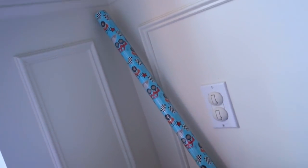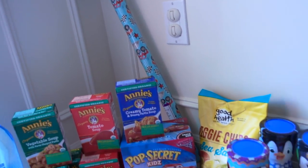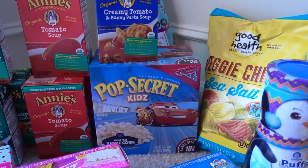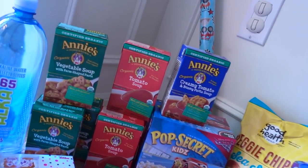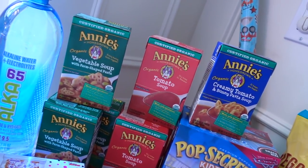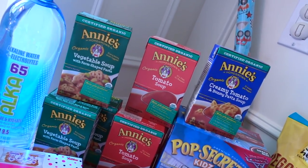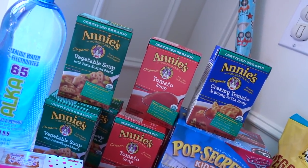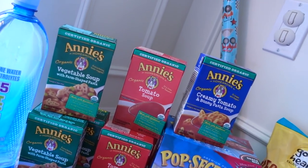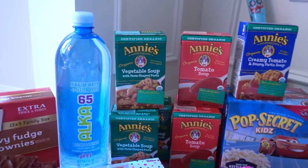Shoved in the back there is some truck racing-themed wrapping paper for my godson — his birthday is coming up. Also for my godson are these Pop Secret Kids Kettle Corn Popcorn. I know a lot of you have been hauling the Annie's Soup. I have not tried these yet — these are the Creamy Tomato and Bunny Pasta Soup, the Tomato Soup, and the Vegetable Soup. When I eat these kinds of pre-made soups, I usually add stuff in, whether it be some shredded chicken or some chopped up veggies. But if these end up too salty, I might end up adding some chicken broth to dilute it.